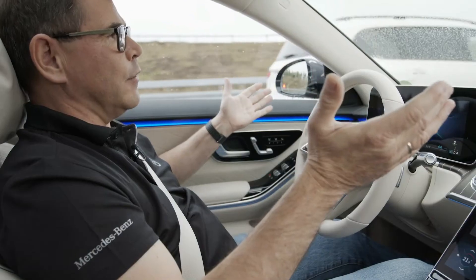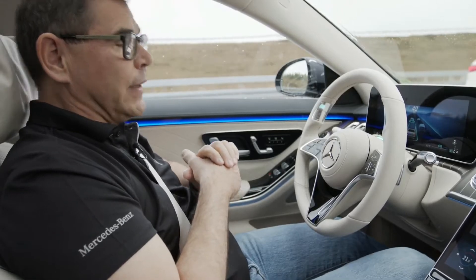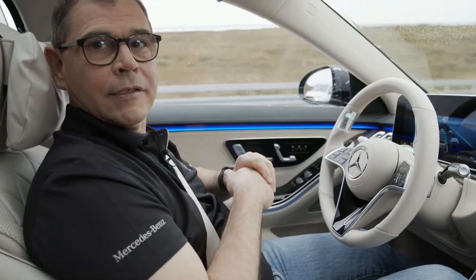This is the comfort we can offer you in the Drive Pilot — the comfort and the safety. And we're convinced that by the time we offer it next year in the new S-Class, you will love the system.